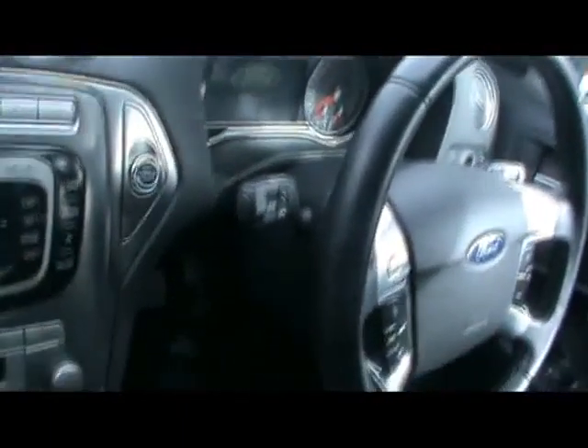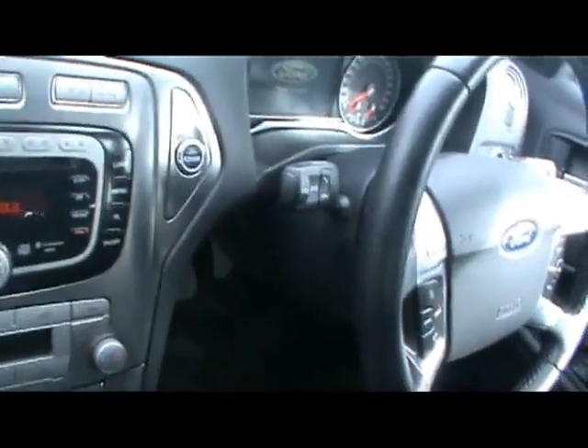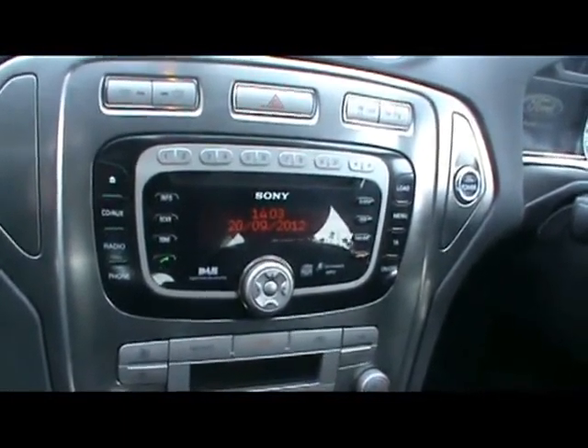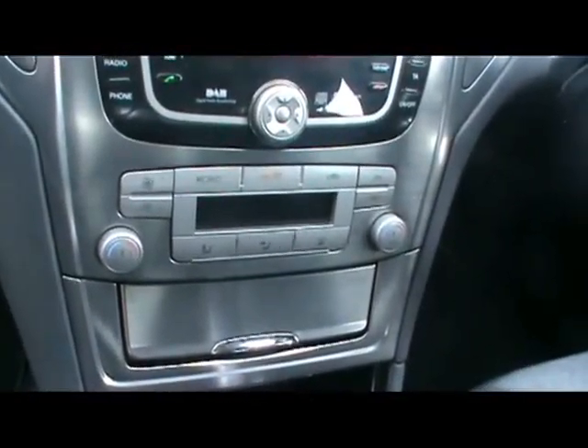There's also a nice heads up display, voice activated Bluetooth controls, DAB CD radio with auxiliary input, digital dual zone climate control, a 6 speed manual gearbox, and heated seat controls down there as well.